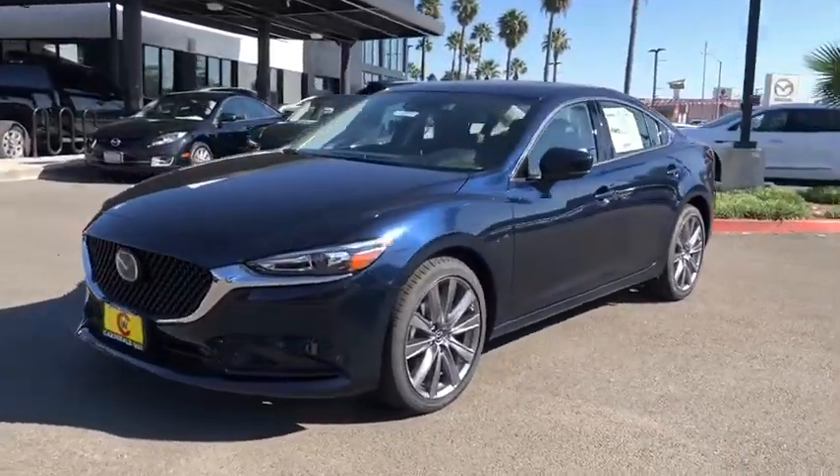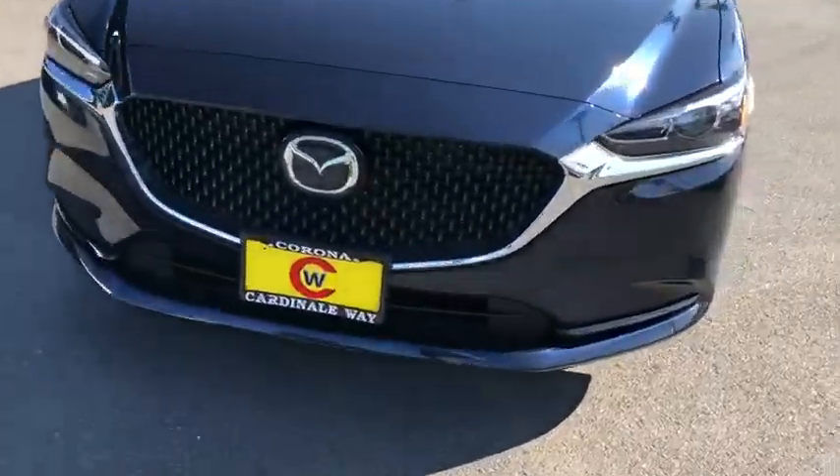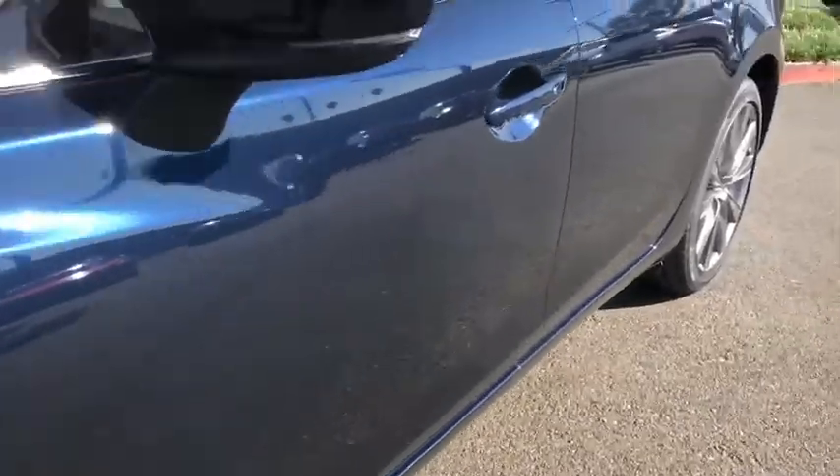This vehicle has less than 100 miles. Here are some of this vehicle's great options: traction control, dual airbags, power steering, and four-wheel disc brakes.